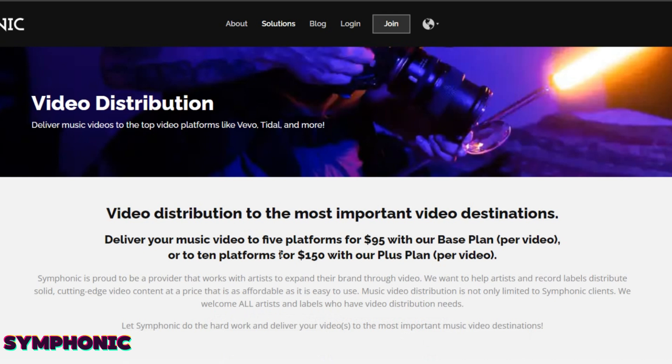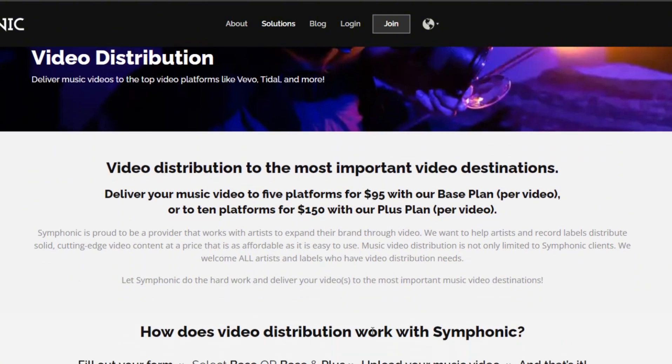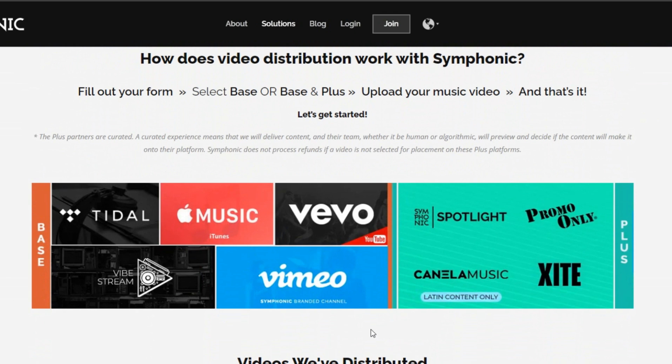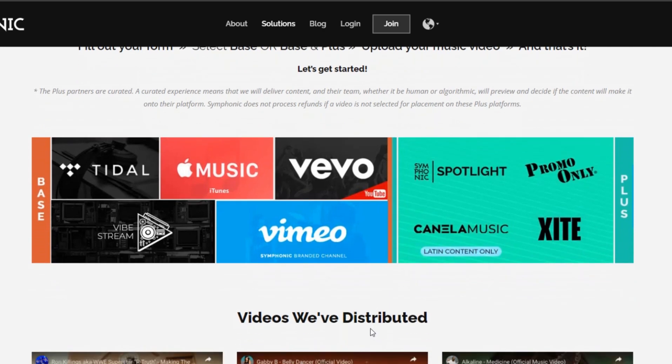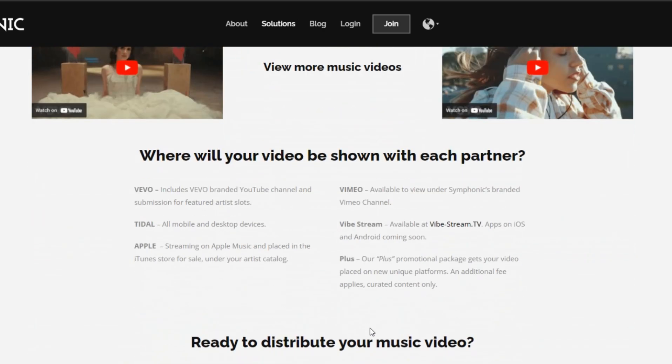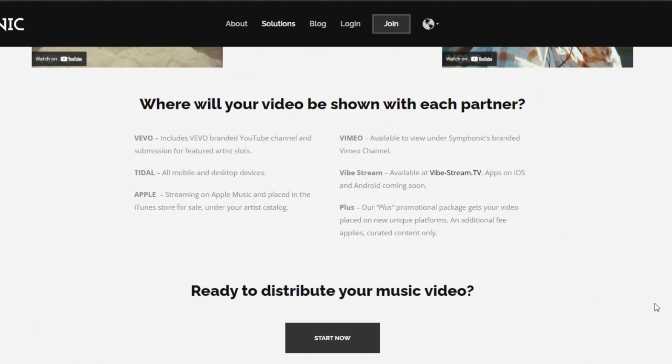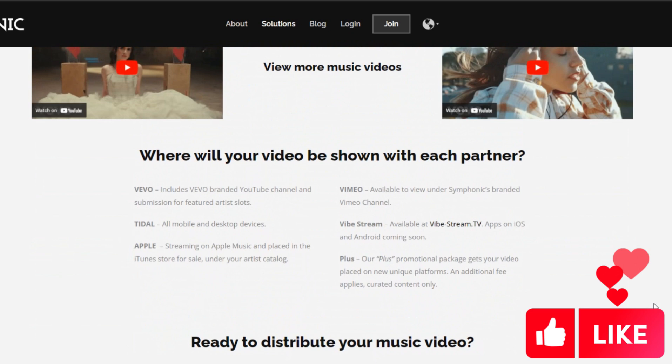Symphonic is the next one on our list. They offer distribution on two different payment options and work on a per-release model. It's $95 per video on the base plan and $150 per release for the plus plan. Both plans will have your videos uploaded to Vevo and give you a Vevo-branded YouTube channel. It also supports Tidal, Vimeo, Vibestream, and Apple Music and iTunes.